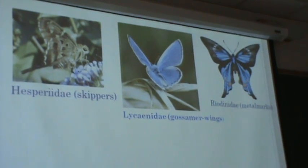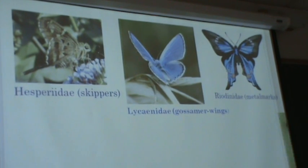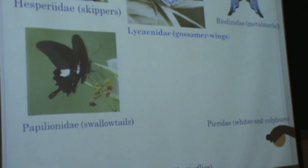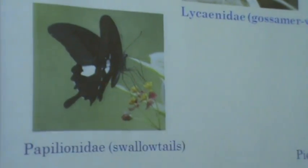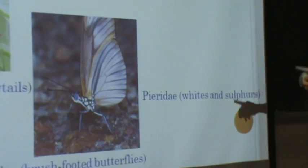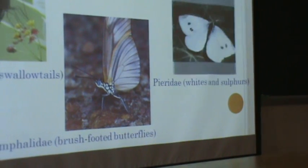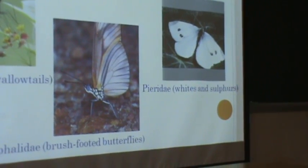This is a metalmark and you'll find it in the Rio Grande Valley — you won't really see it around here. The swallowtail has appendages that grow out longer. The brush-footed butterfly — all brush-footed butterflies have a lot of orange in their wings. And the white and sulfur butterflies are mainly found in gardens, around cabbages and plants.